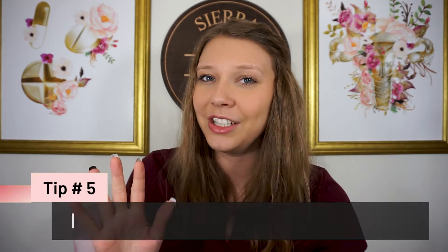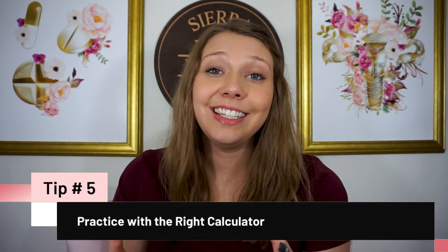Tip number five is to practice using the right calculator. If you're recently out of school, you're probably used to an online calculator for exams, so practice with that online scientific calculator even if you have a handheld one at home. This helps you get used to its functions. You can also request a basic calculator at the testing center — for questions that don't need a scientific calculator, a basic one may actually be faster, which it was for me.